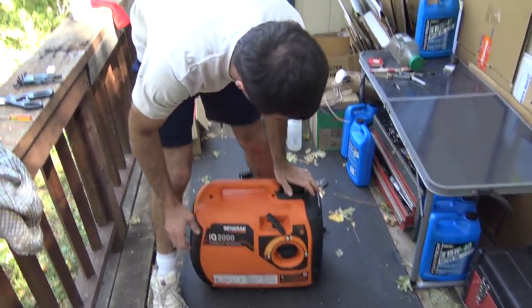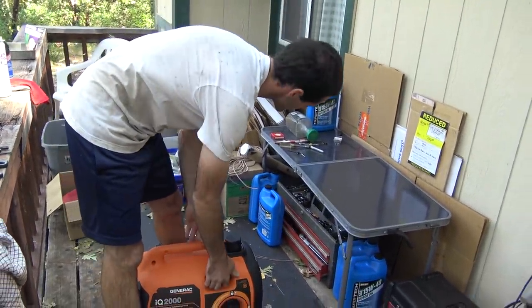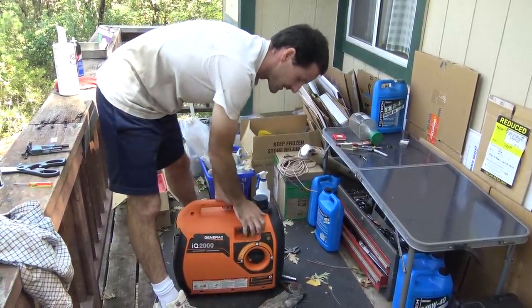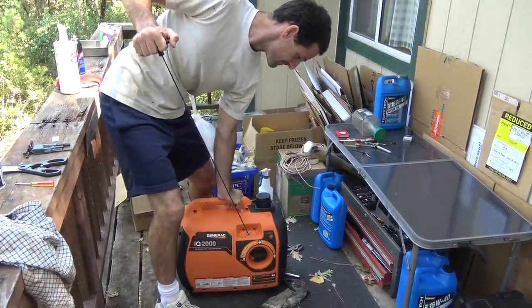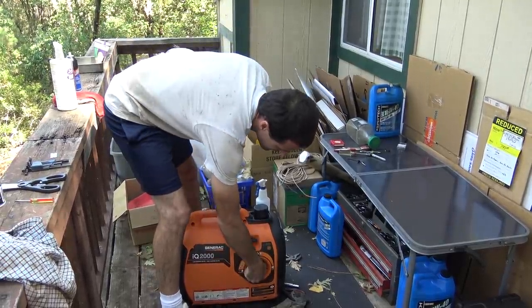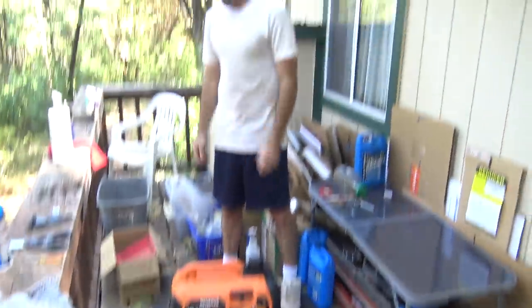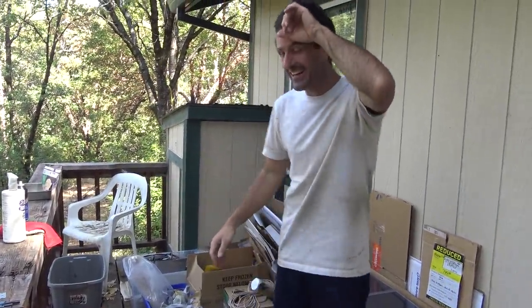I feel confident right now, but not quite confident enough to buy a new gas cap, so a paint lid will have to do the job. Choke is this way. Still doesn't have a whole lot of compression. I want to just pull this lightly a few times to get the oil worked around. It runs! It's still running!